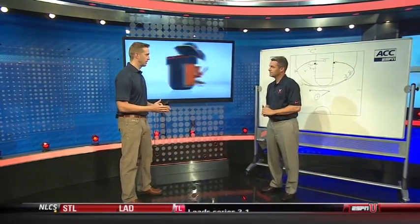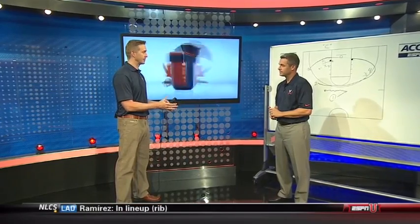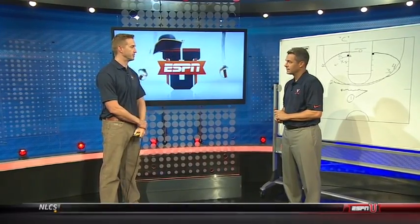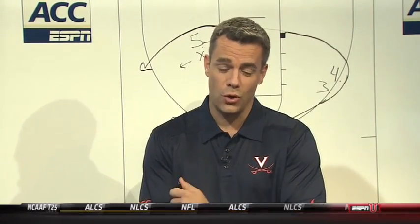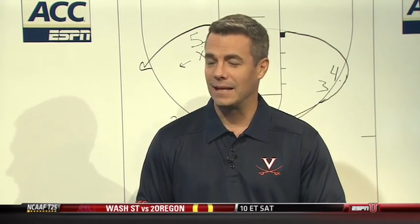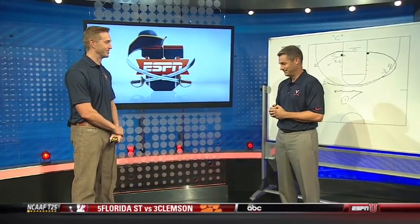Coach, when you have a player like Joe Harris, he not only scores for you but he opens up a lot of options. How important will those secondary options be to take pressure off him this season? Joe draws a lot of attention, and hopefully this year we have a few more weapons, but everybody knows where he is. When you can run plays with counters and make people make decisions, that's key. Him being a senior, we're excited for his senior year. Thanks so much, Coach. Thanks, Sean.